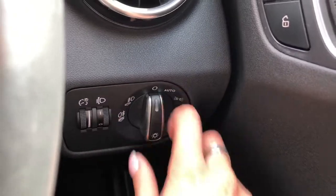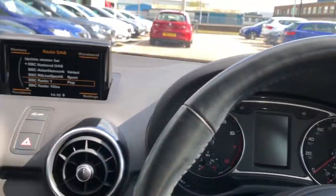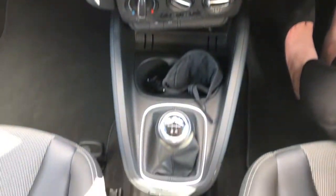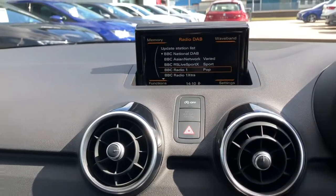We've got the headlight controls there, nice and easy, and the electrically adjustable side mirrors which can be adjusted to suit the driver's needs. Here we have the pop-up infotainment system, and it's a five-speed manual gear stick as well.